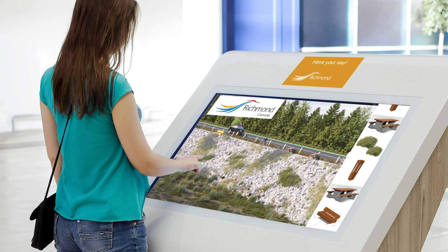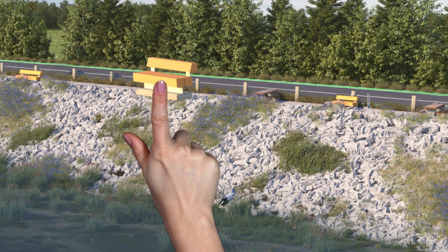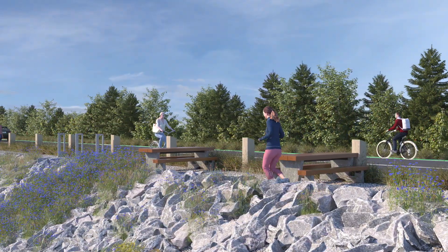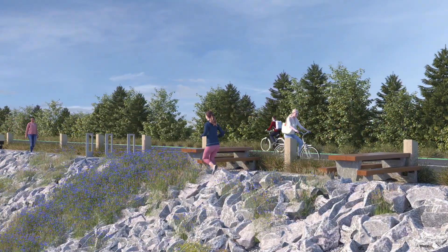We look forward to your participation in the city's multi-phase engagement on Dyke Master Plan Phase 4. The City of Richmond, investing in world-class flood protection for now and the future.